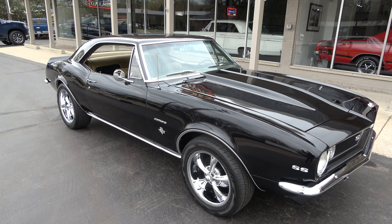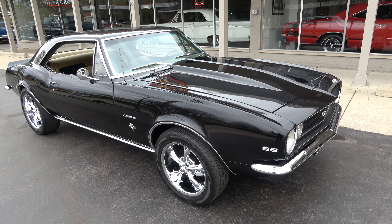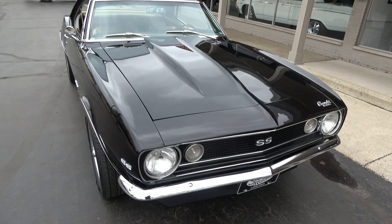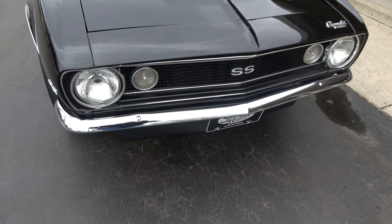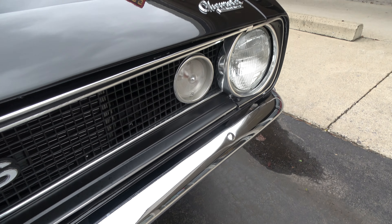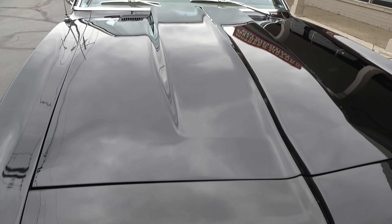Beautiful tuxedo black paint on it. It's a factory gold interior car and he's kind of put his own little touch to it, which is really nice — it's got some black inserts. ZZ3 GM crate engine underneath the hood. Just a real fun car to drive. Chrome and stainless is real nice. You can see the paint is slick on the car. It's got the steel cowl hood.